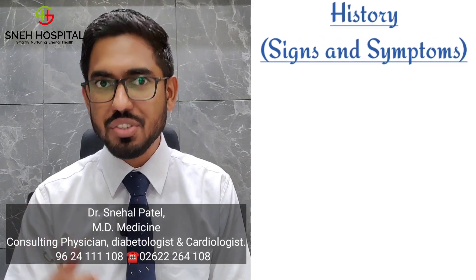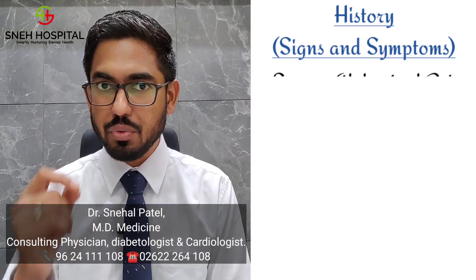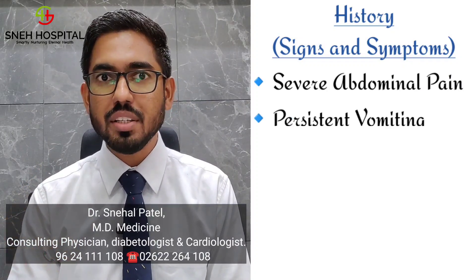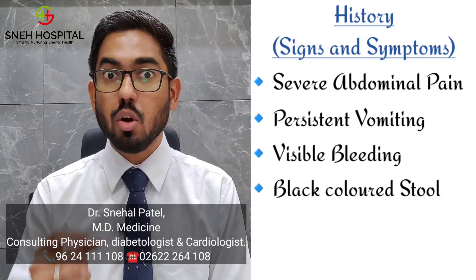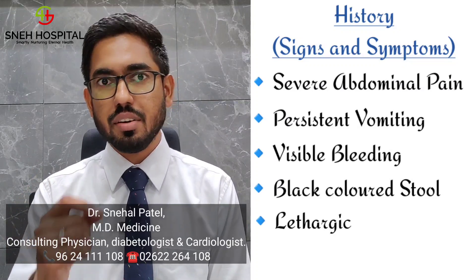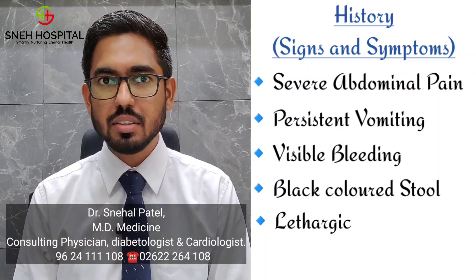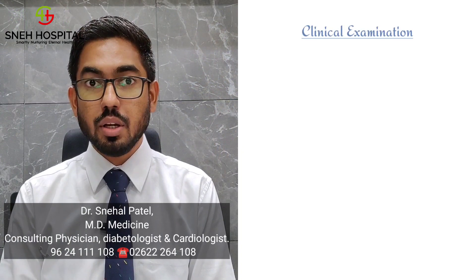When the patient comes to us, while taking history, we have to ask whether the patient has severe abdominal pain, persistent vomiting, any visible bleeding from the mouth or per rectum, black color stool, or whether the patient is lethargic — drowsy, not responding well to commands — and whether the patient has cool, clammy skin. If we find any of these signs or symptoms, we can think that the patient may develop DSS or DHF.